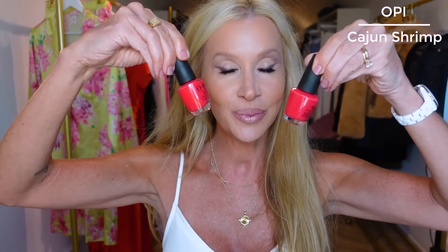I ordered two bottles of Cajun Shrimp so I would not be without — this is one of my all-time favorite polishes ever. It's really good for toes, really good for fingers, and it's good all year round. So two backup bottles of Cajun Shrimp.